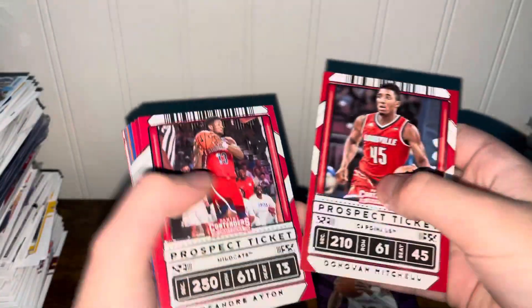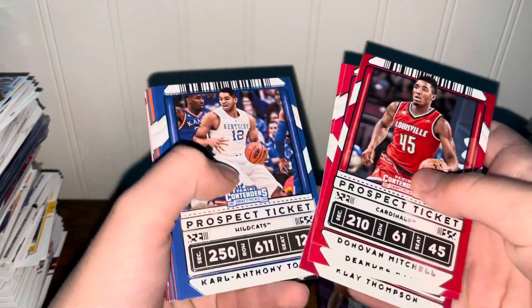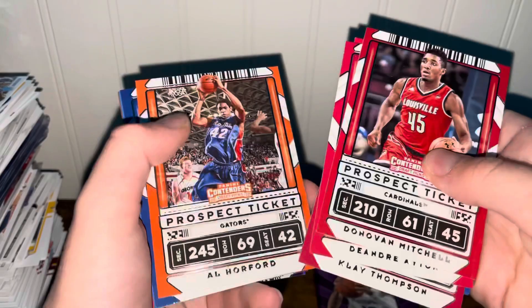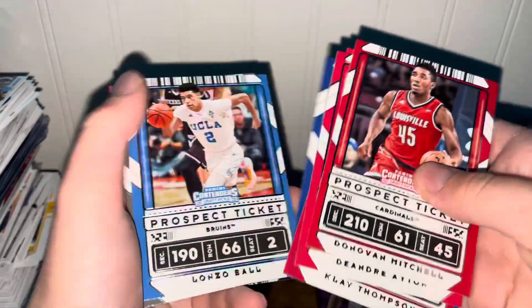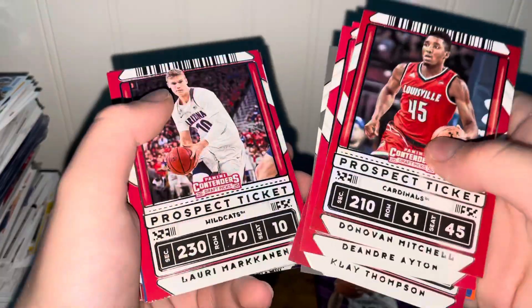Donovan Mitchell, DeAndre Ayton, Klay Thompson, Steph Curry, Karl-Anthony Towns, Devonta Graham, Al Horford, Kyrie Irving, Lonzo Ball, CJ McCollum, Lauri Markkanen — where are the rookies?